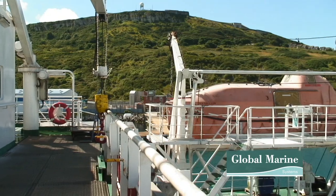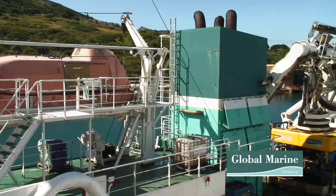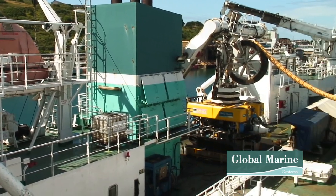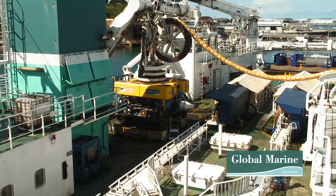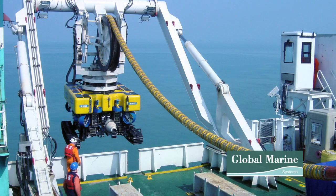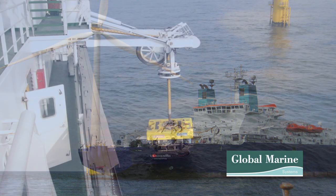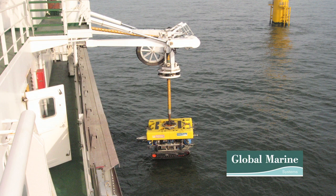Bespoke subsea training courses are also available based on client-specific requirements. Skilled staff at the subsea training facility have the ability to adapt current courses to suit your needs. The Subsea Training School has an exciting future ahead with expansion of courses based on the requirements of the Global Marine Systems fleet, available to competitor companies as well as anyone wishing to enter the subsea industry. The majority of students who complete the subsea training course are successful in gaining employment within the subsea industry.